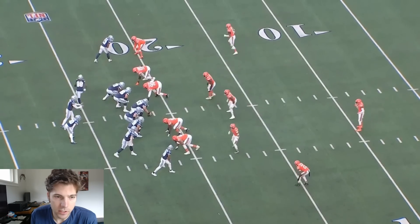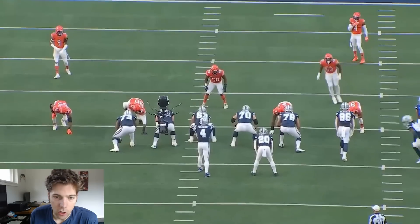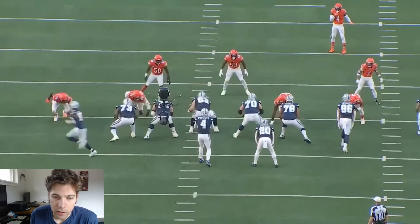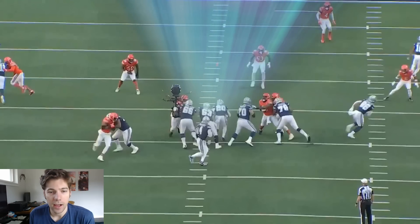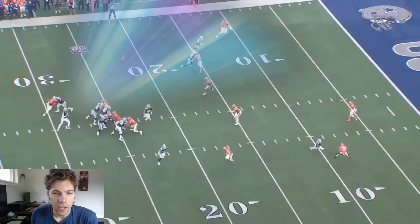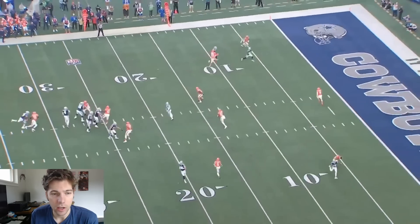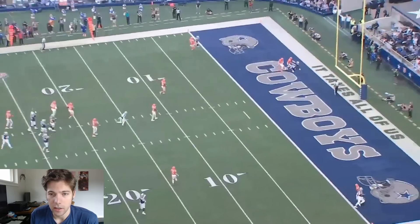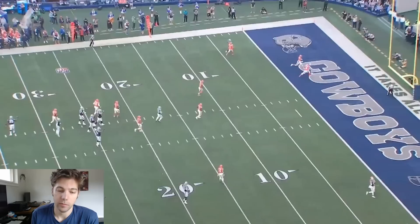Dak sees a touchdown pretty much immediately. He looks at the safety — we can see it from the other side. He goes in motion, ball is hiked, there's that little play action. Dak is looking straight at number four and then checks over to the left. What's over there is a corner with outside leverage on a route that CeeDee Lamb is going to break in on slightly — and so that's a touchdown. Dak sees it and we have a touchdown, might have had a touchdown either to him or to Tolbert either way.